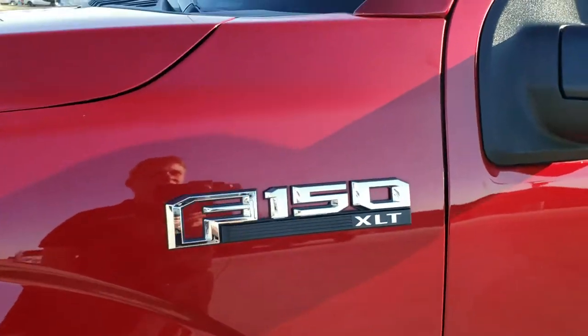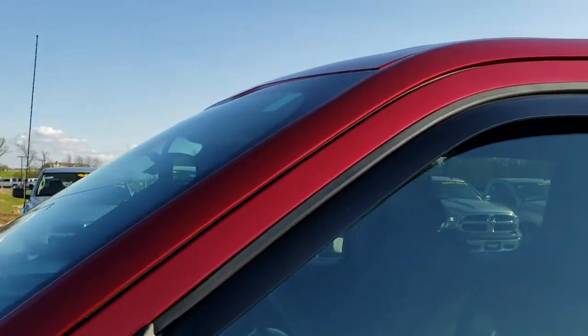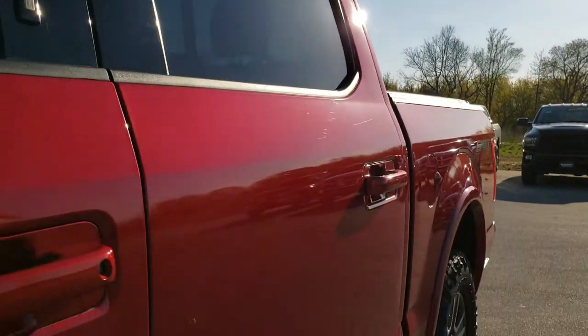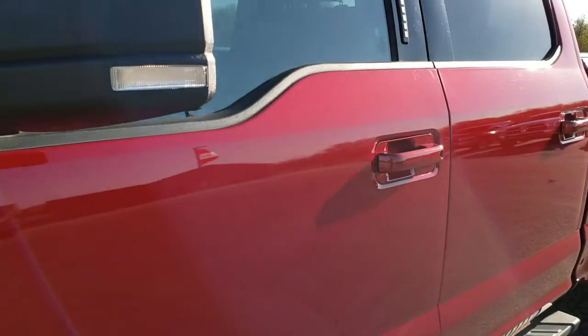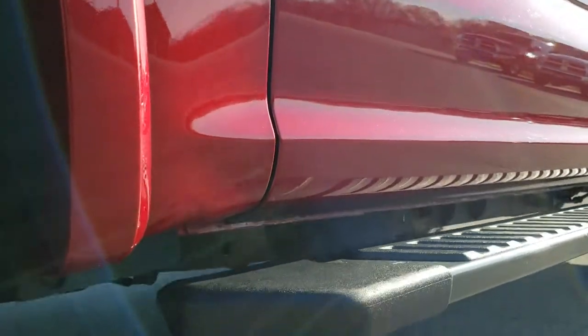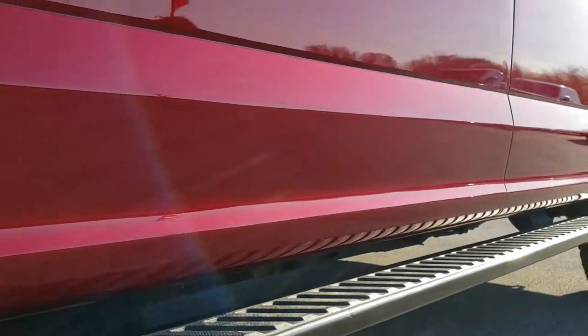Ruby red tint coat is the color. We shoot all of our videos in 1080p, so if you have HD capabilities on your computer, tablet, or smartphone device, turn them on right now — it's like you're right here looking at the truck with me, and definitely your best way to check out the vehicle before actually getting here.